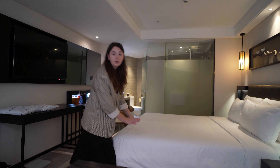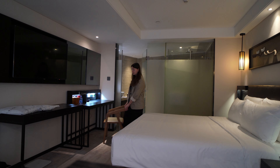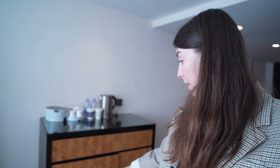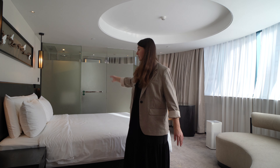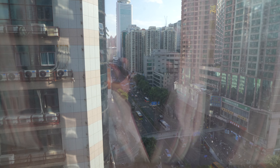Let's give you a little room tour. We have a big double bed, television, and a desk, and we have a bathroom here. We go into our second room and here we have a fridge, kettle, and another bed, desk, bathroom. And then here we have a really nice city view.